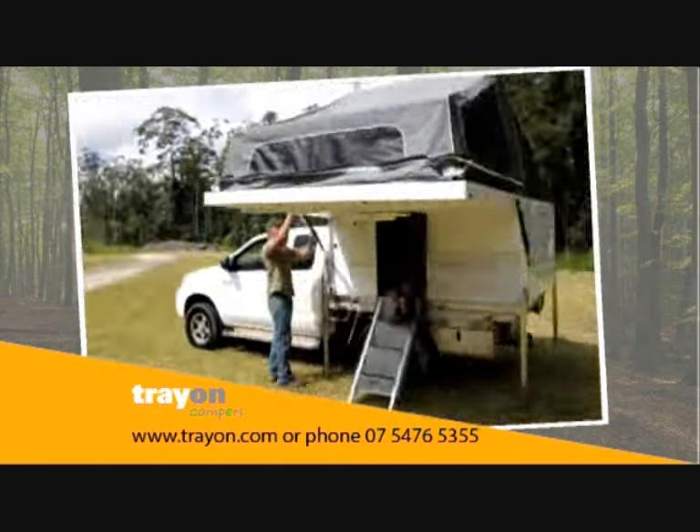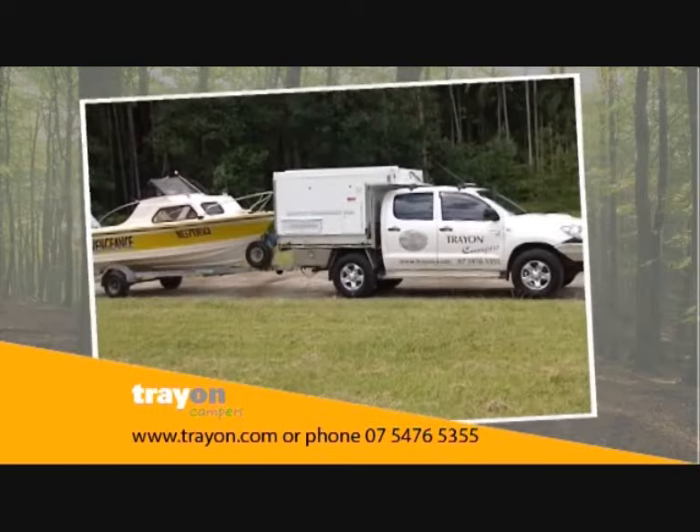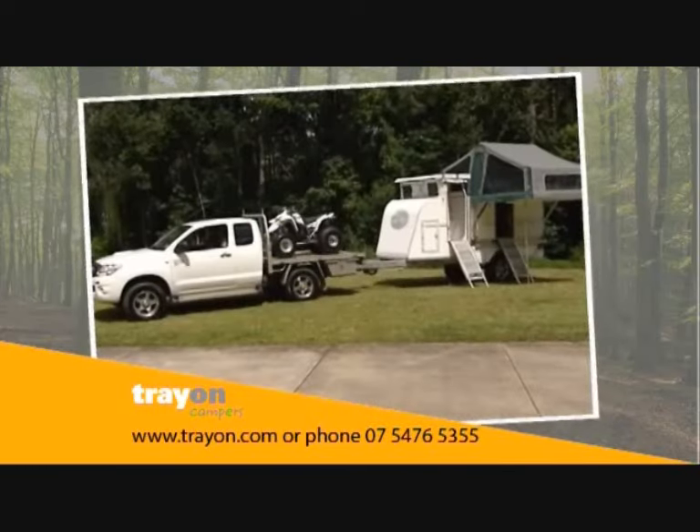The Trayon Camper. You can use it on the ute or off the ute, on a single cab or dual cab. You can take your Trayon and tow the boat. Or there's a trail mount option with en suite.